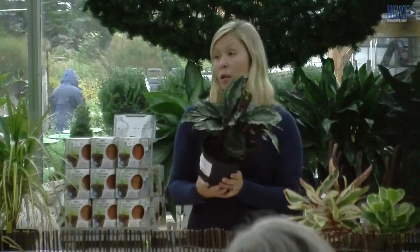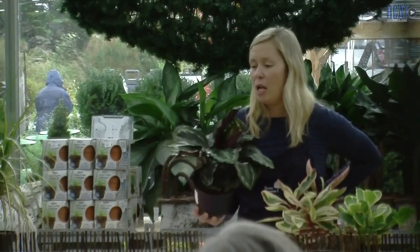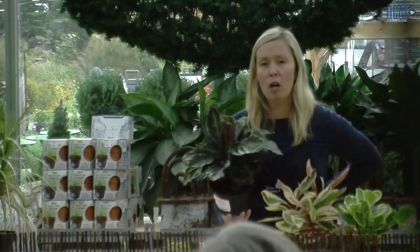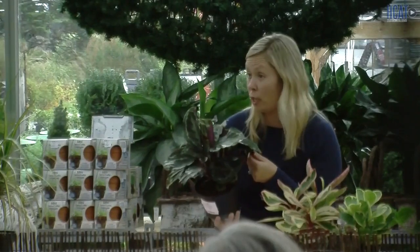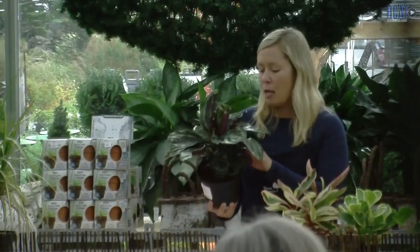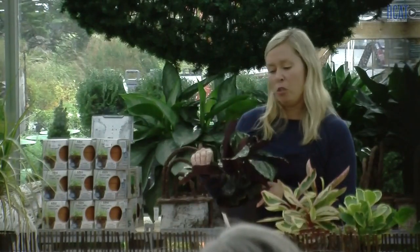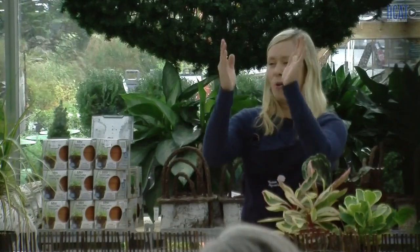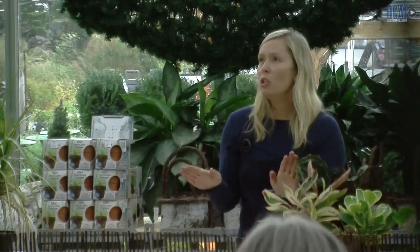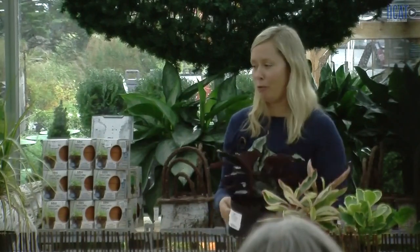This is called Calathea — similar to a prayer plant. They are gorgeous and come in all types of colors, including beautiful white foliage varieties. They actually do pretty well in fluorescent and artificial lighting, so a lot of people in offices like these. Water when it's dry — allow it to dry out, but not to a crispy state. I love these so much for the colors and texture. The Calathea lancifolia variety has narrow, lanceolate leaves that turn up at night and relax in the morning. It's just cool — a funny little characteristic.